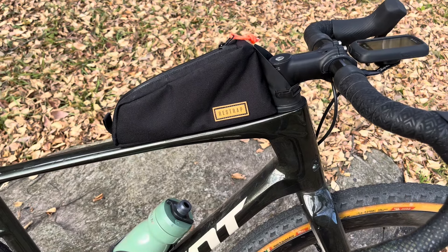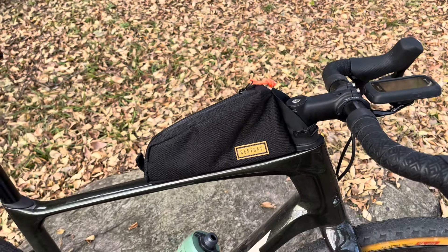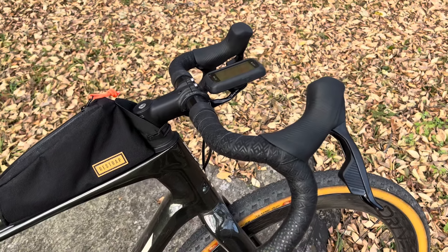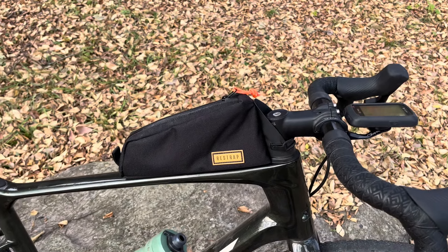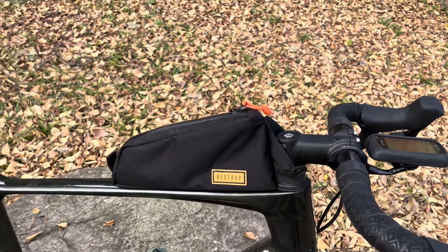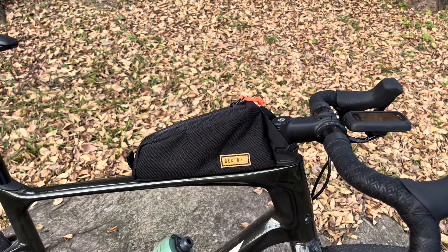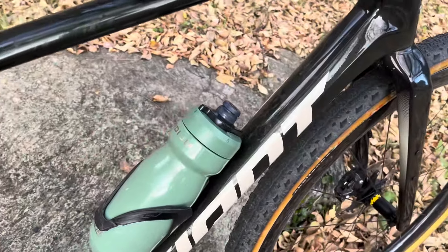I just bought a Re-strap top tube bag and I'm loving it — really nice. I also bought a handlebar bag but it's just too bulky; with the computer mount and everything it's in the way, so I'm going to sell it. This top tube bag is all I need — I think it's about 0.8 liters of storage. I've got some energy gels, tools, tire levers, those kinds of things in there.